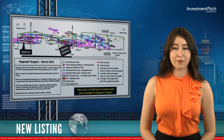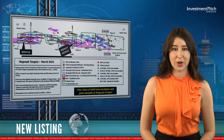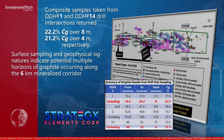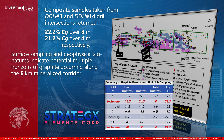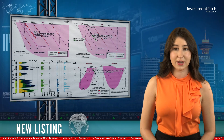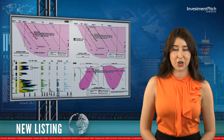Composite samples taken from Hole 1 and Hole 14 drill intersections return 22.2 percent graphitic carbon over 8 meters and 21.2 percent graphitic carbon over 4 meters, respectively. Surface sampling and geophysical signatures indicate potential multiple horizons of graphite occurring along the 6-kilometer mineralized corridor. Management believes more tests will show that it checks all the boxes for high-quality flake graphite, with known multiple graphite horizons identified at the surface and at depth in the established target areas.